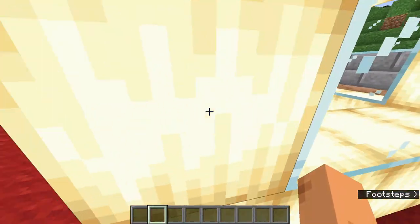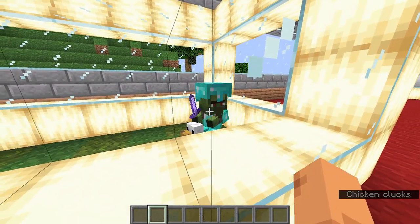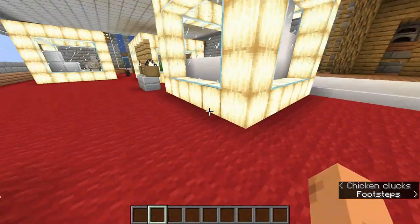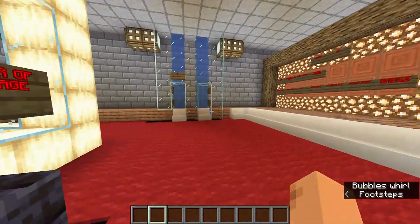Here as you can see is the rare mob: a baby zombie villager with an enchanted diamond helmet and an iron sword, riding on a baby chicken. This has a very rare chance of spawning and is not practical to obtain.